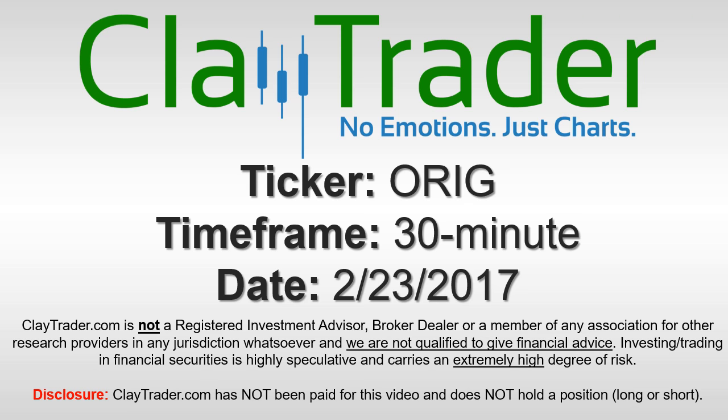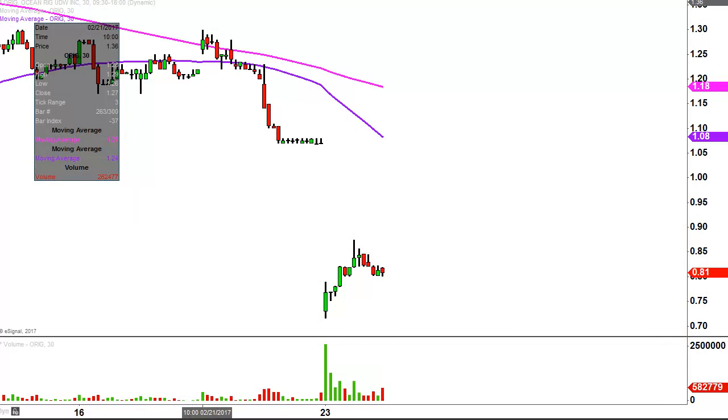It's Clyde Trader and this will be a video chart on ticker symbol ORIG. We will take a look at the 30-minute time frame.